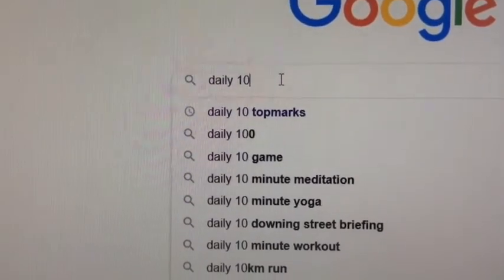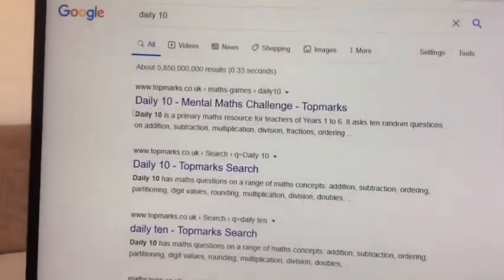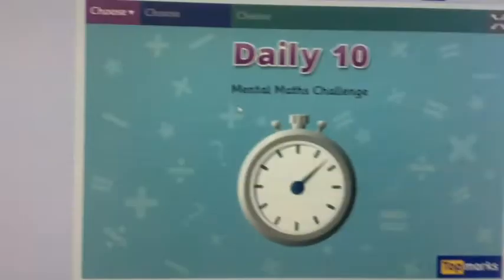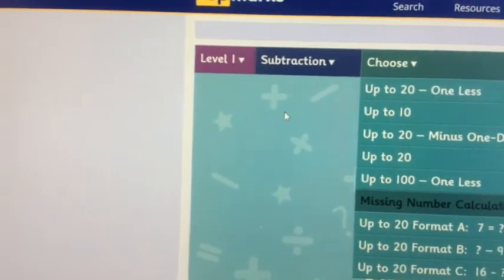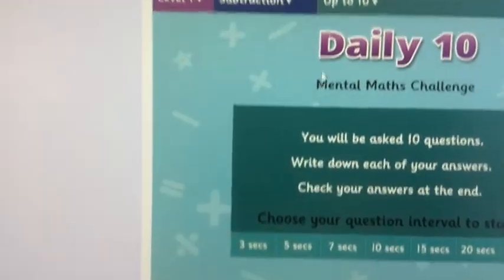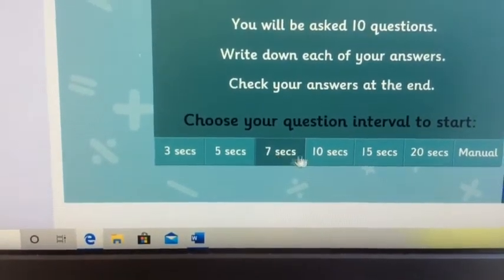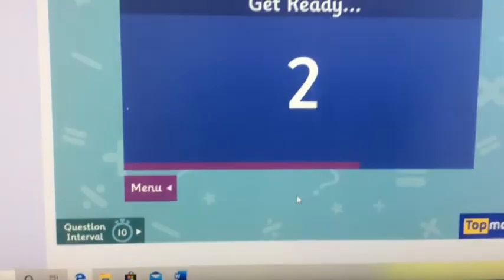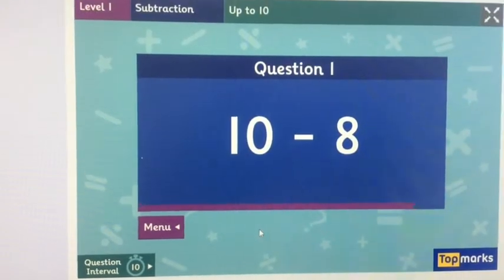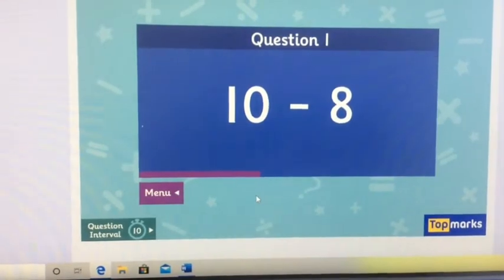In your Google search today you need to type in 'Daily Ten' and hopefully it comes up with the Top Marks website. I want you to choose level one, subtraction, going up to ten. Remember you can choose how long you're going to have to answer each question. You might want to start on ten seconds because it's quite hard subtraction. Write down your answers — remember, don't be shy, have a try. Just have a little guess if you're not sure.